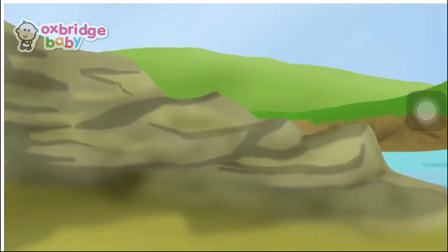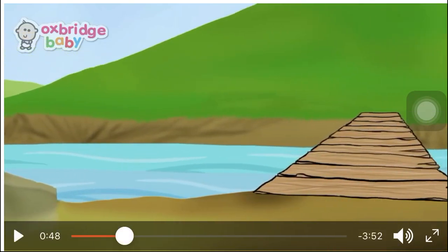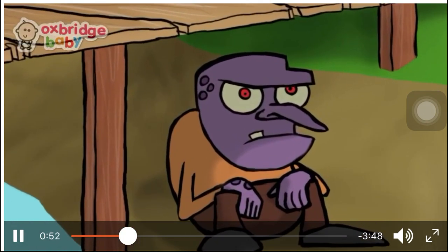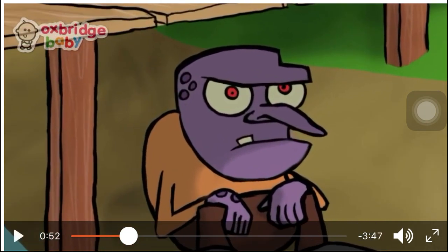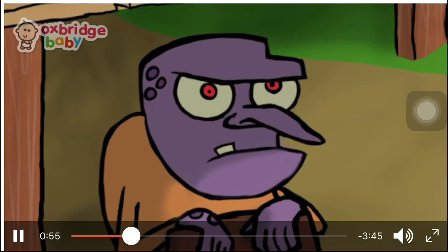On the way to their new home, there was a bridge they had to cross. Let's see what will happen on the bridge. Under the bridge lived a great, big, ugly troll — there is a big, ugly troll — with eyes as big as melons and a nose as long as a carrot.